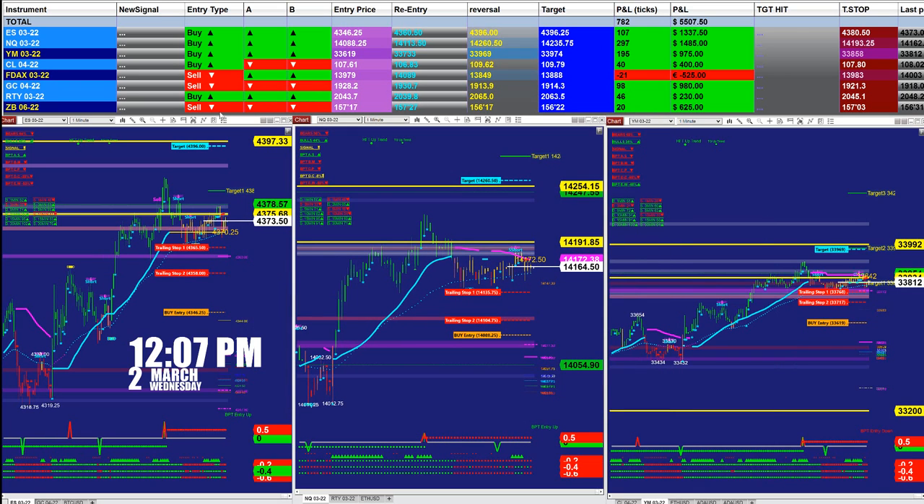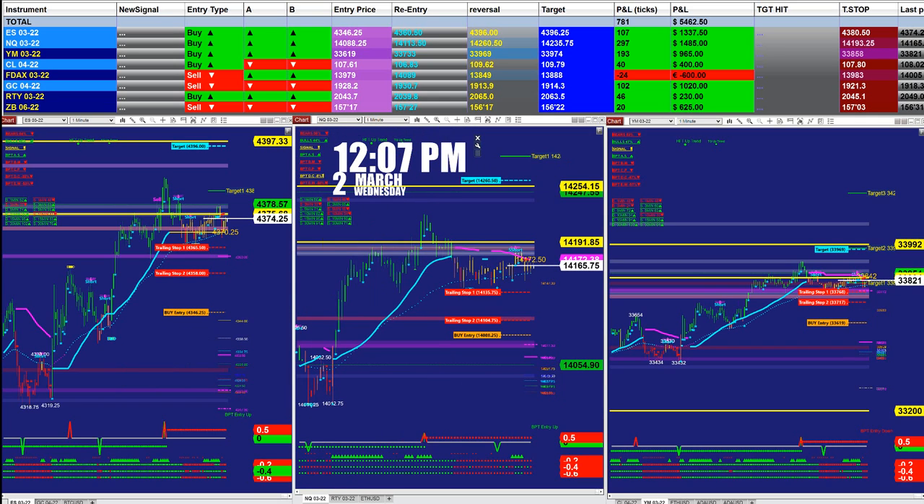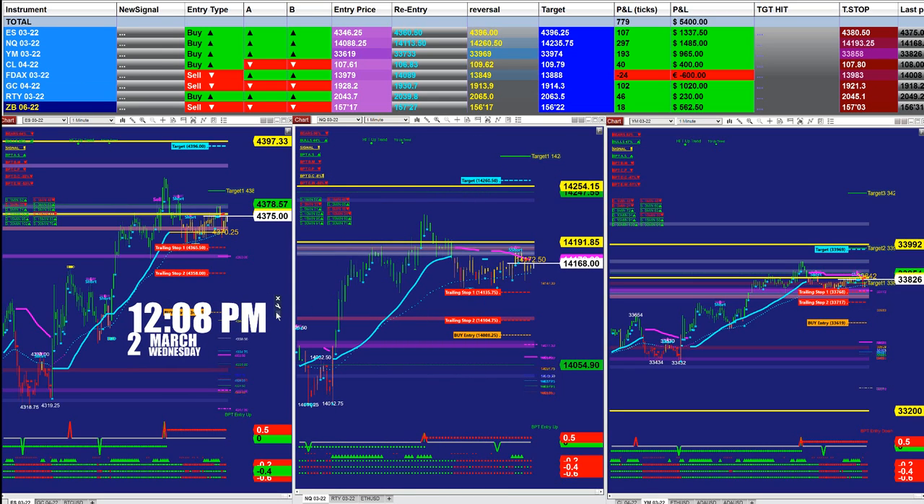We will cover first the signal automated trade. Right now it is only 12:07, the 2nd of March, Wednesday. Normally we try to get everything done before 12 o'clock, and if you cannot get anything done before 12 o'clock, there's no use sitting all day long on the market — very rarely does something happen in the afternoon. So it's midday and we will cover the signal.